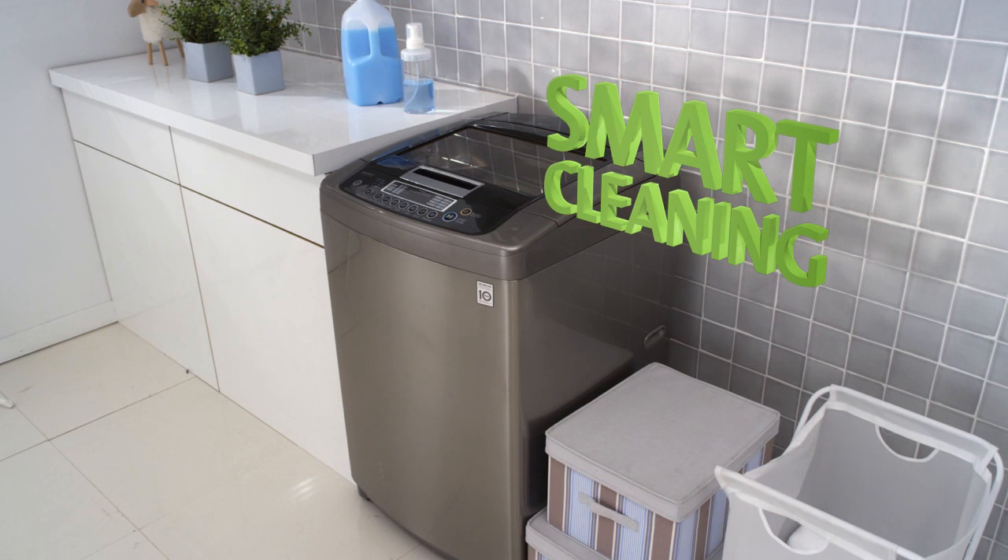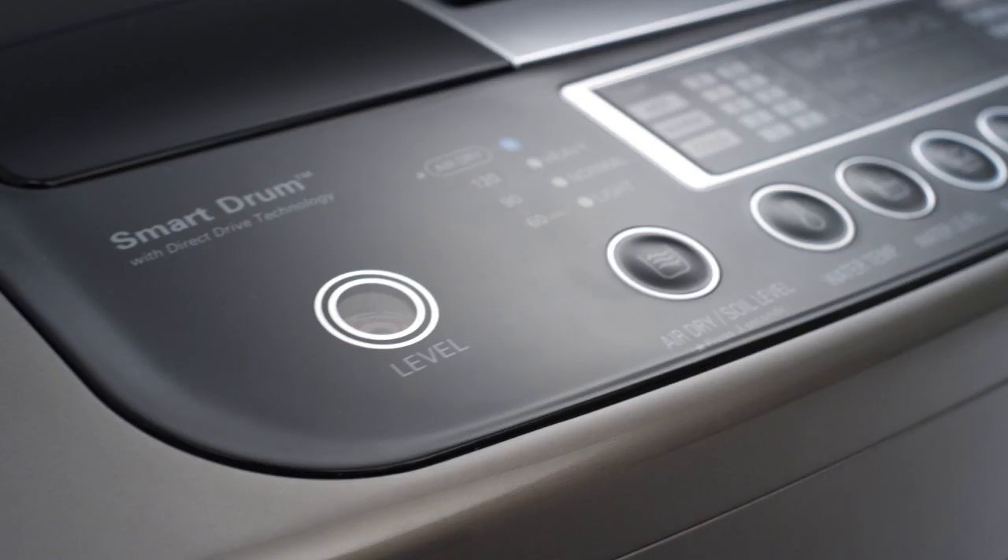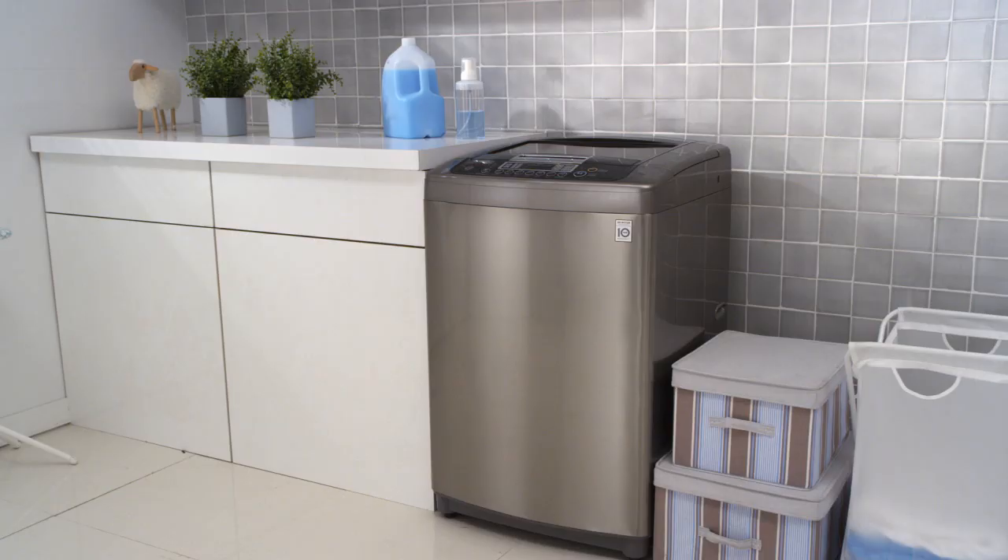Greater savings through smart innovations. Top-loading washers work with less electricity. Sensors that detect the detergent amount, the water hardness, and the temperature will reduce detergent residue.